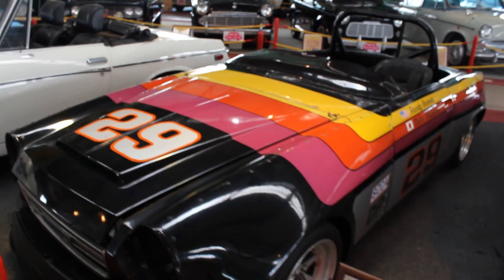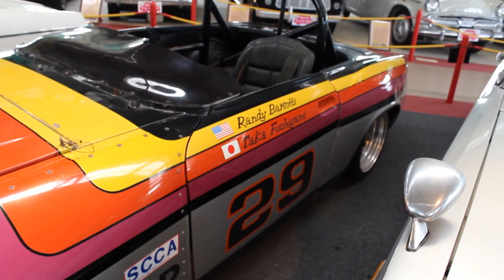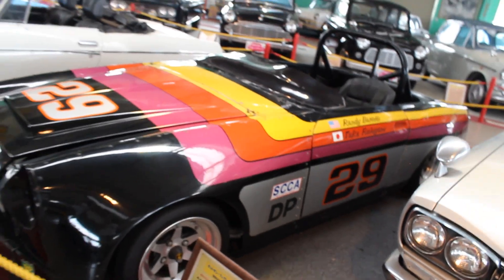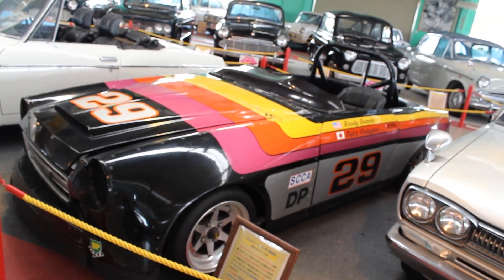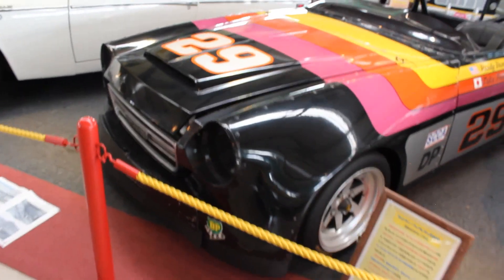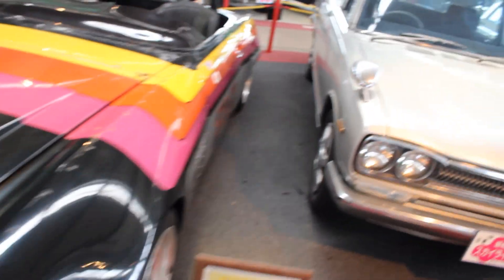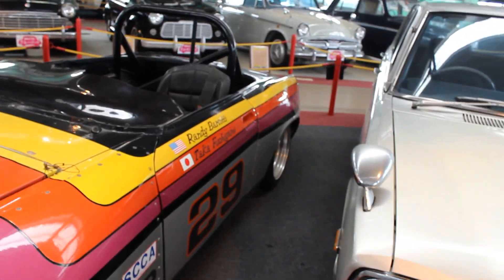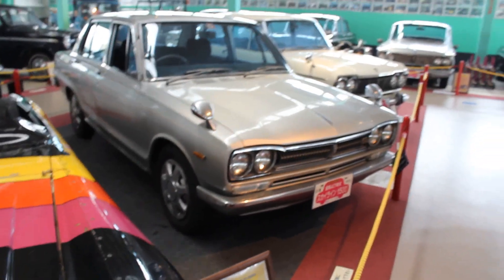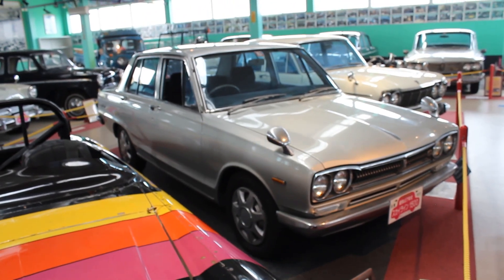Check it out — Randy Barsoti and Taka Fujigami, 1968 Fairlady 2000, Sports Car Club America. That is looking pretty awesome. I might do a video on this one too and I'll talk about those rear pumped guards — overfenders. Very nice.